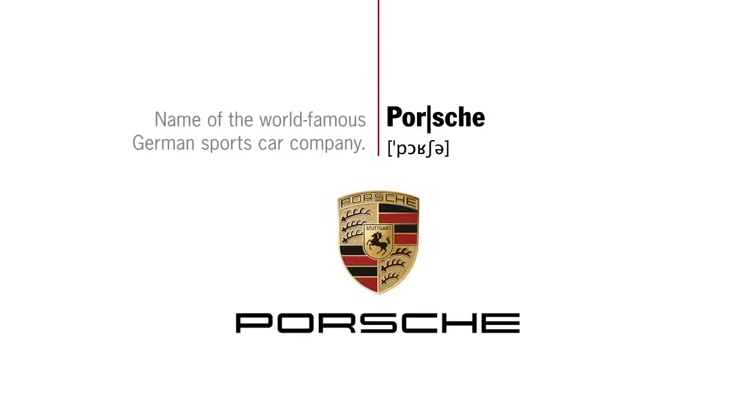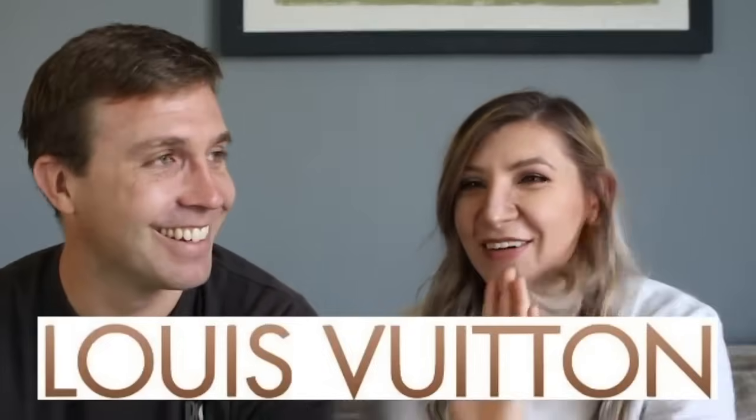Number nine: Porsche. In the US, a lot of people say 'porsh' or even shorten it, but the company actually made a video explaining the correct pronunciation. In the US, many native English speakers say 'porsh' or 'porsche,' but the actual pronunciation is closer to 'por-shuh': Porsche. Number ten: Louis Vuitton. In French it's 'loo-ee vwee-TON,' but many native English speakers say 'LOO-ee voo-TON': Louis Vuitton.